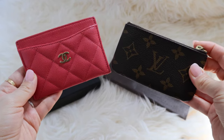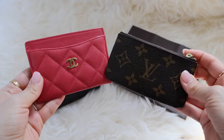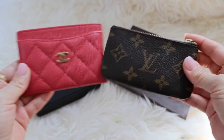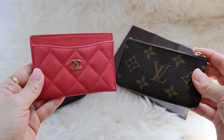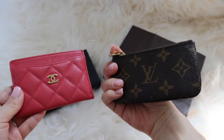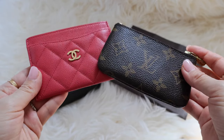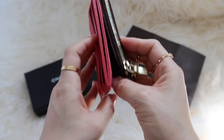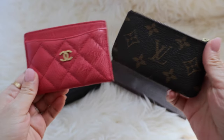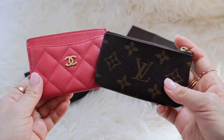Hi everybody! Today I'll be comparing two small accessories — one from Chanel and one from Louis Vuitton. You're probably very familiar with these items as they're very popular within their own brands, especially this key cles from Louis Vuitton. I'm sure you either have one or you've seen somebody with it. Both of these items can serve similar purposes — they hold plenty of cards, cash, or receipts — but I do prefer one over the other and use one of them almost every single day.